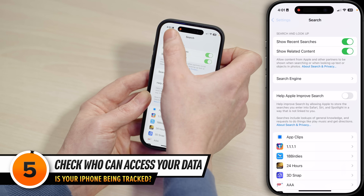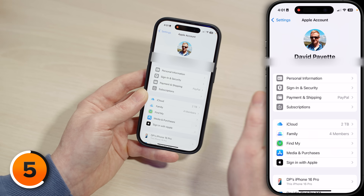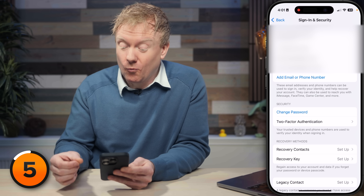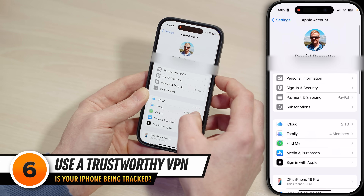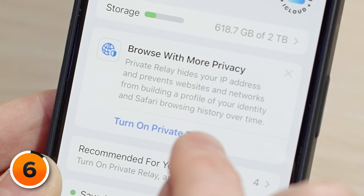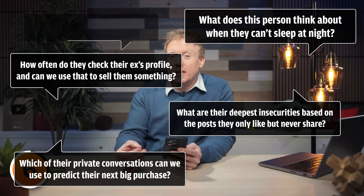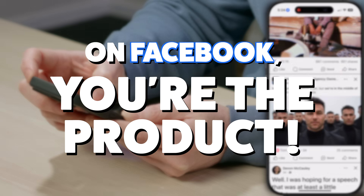Tap back to Settings, scroll all the way to the top, and tap on your name. Then tap Sign In and Security. Make sure the emails and phone numbers you see here are indeed yours. If you don't recognize one, tap on it, remove it, and change your password right away. Next, tap back and scroll down to iCloud. At the top you'll see a suggestion — my iPhone wants me to turn on iCloud Private Relay, which is a feature I pay for, but I choose to leave it off. The problem with huge tech companies is not that they want your money — it's that they want to know everything about you, and your phone is the perfect way to get that information. They're not selling a product; they're selling you.